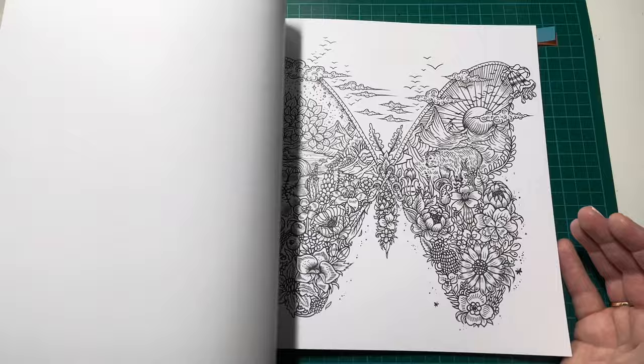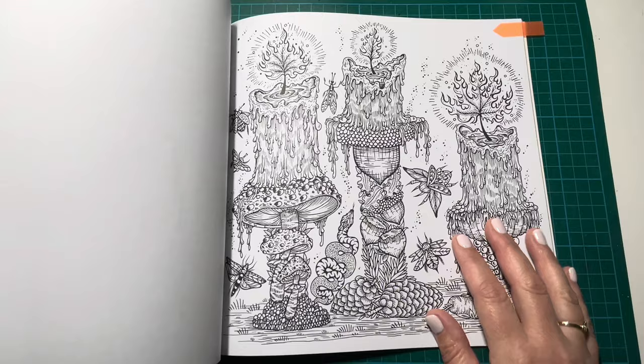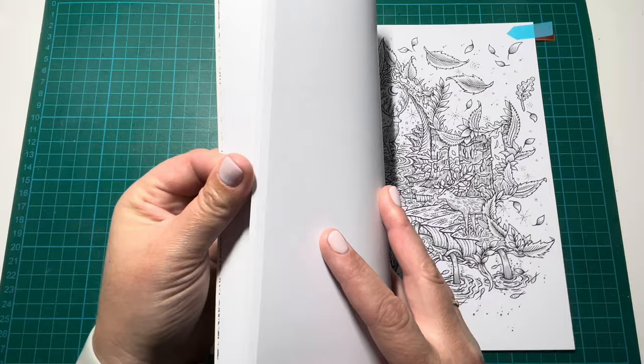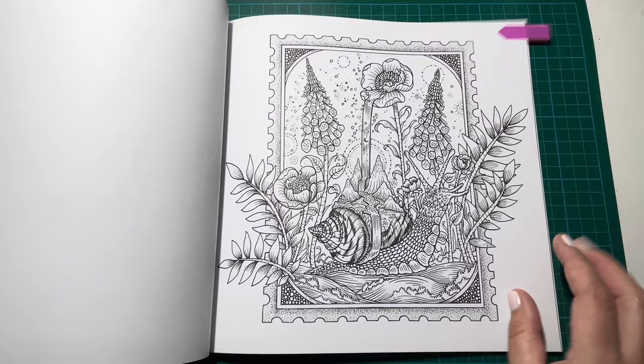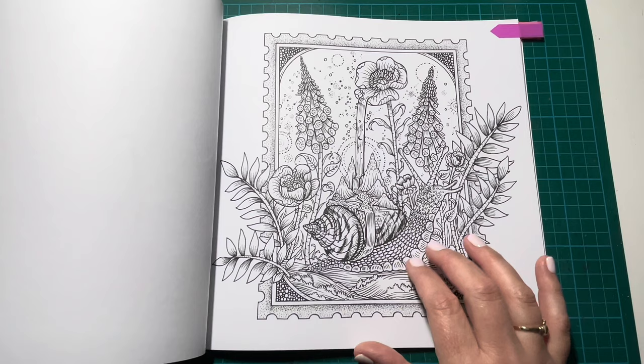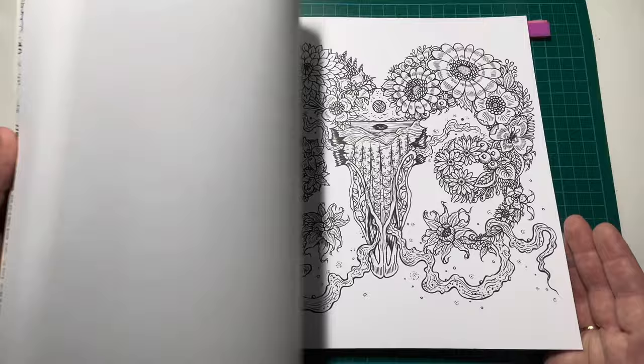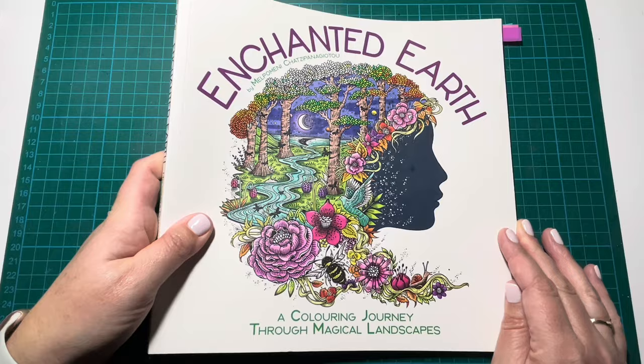There are several pages in this book I'd like to do — I've marked quite a few. I think these were my autumn pages: one with a leaf, the pumpkin, all very autumnal pages. And then this one with the snail, which is not as autumnal but I really like it — I like the way she's drawn it, really lovely. It's a beautiful book but I haven't done anything in it yet, so I really do need to tackle that one soon. That's Enchanted Earth by Malpomeni Chatsapanagitu.